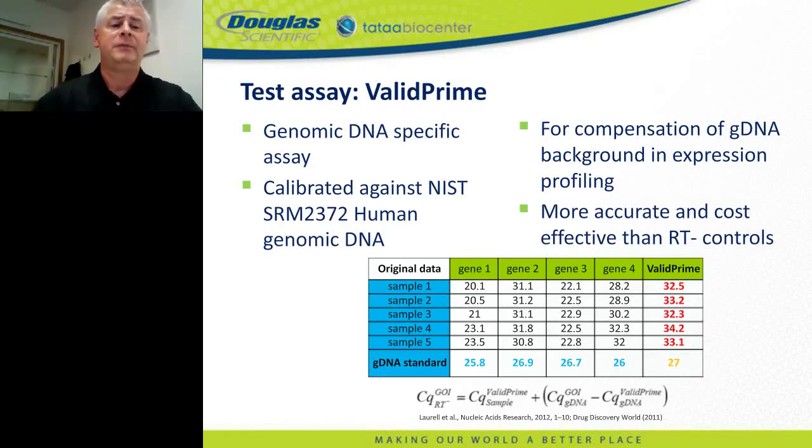To test performance, we need a test assay. The most popular for this purpose is the ValidPrime, originally developed by Henrik Ståhlberg at Toulouse University to measure and correct for residual genomic DNA in expression profiling studies. ValidPrime is a highly optimized assay targeting a non-transcribed conserved sequence in the human genome present in exactly one copy per haploid genome. It is used with a genomic DNA standard calibrated against the NIST human genomic DNA standard reference material, allowing determination of the absolute number of human genomes in a test sample.